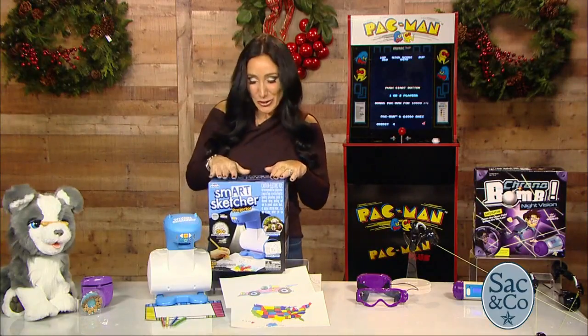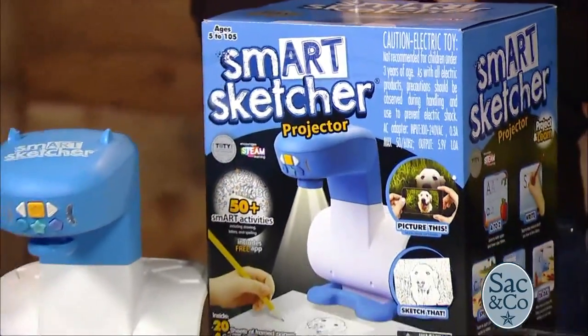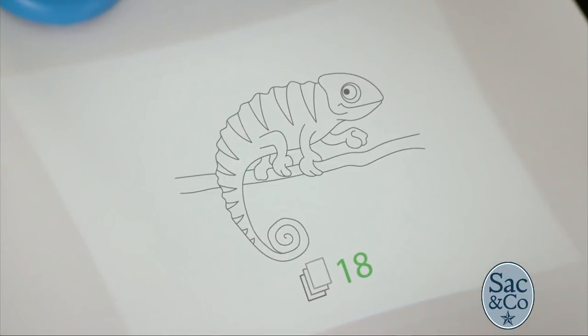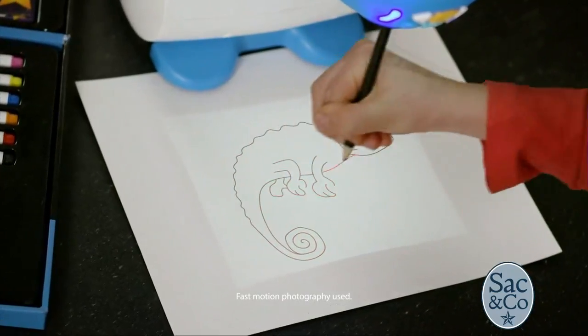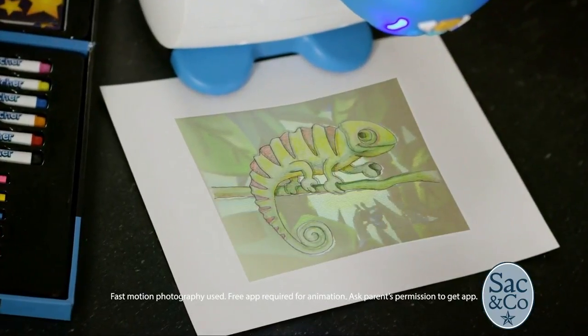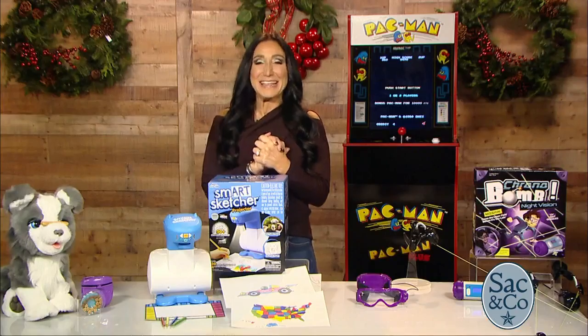The SmartSketcher projector is amazing. This allows our little ones to trace and draw like a pro. They're going to be able to use the included SD card for step-by-step drawings, letters, numbers, and spelling. They can even download a free app that will allow them to Bluetooth their photos into the projector so they can trace and draw their best friends.